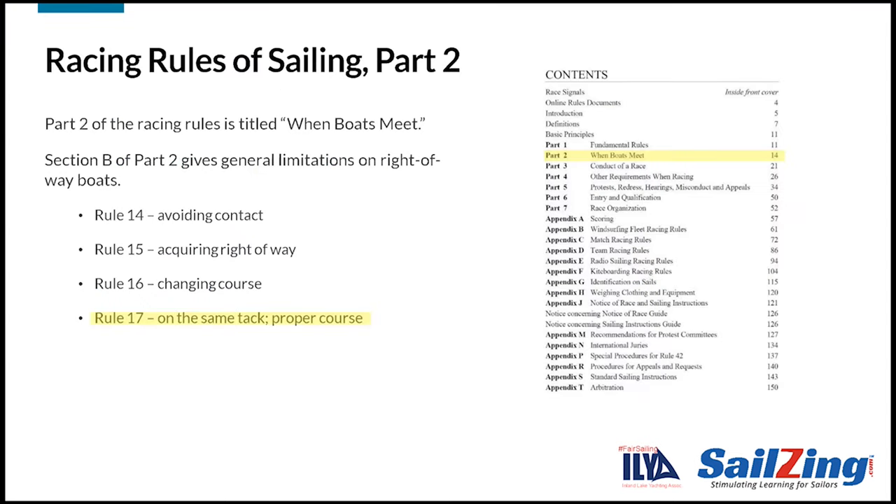Rule 17 is in Part 2 of the rules, which covers situations when boats meet or are about to meet. Section B of Part 2 contains four rules that limit the actions of right-of-way boats. Rule 17 is the last of these four rules.